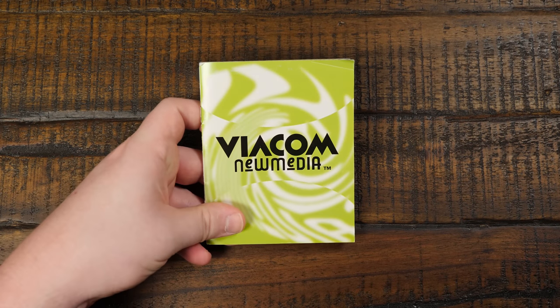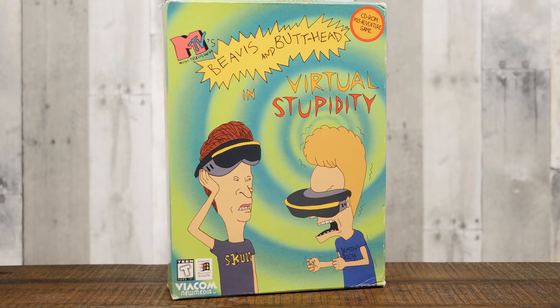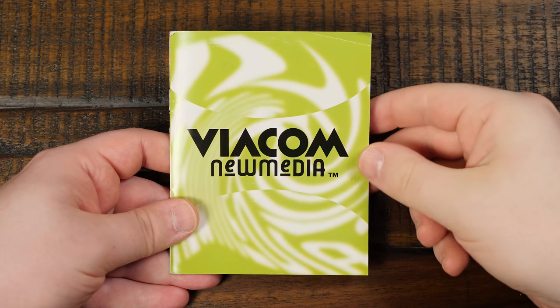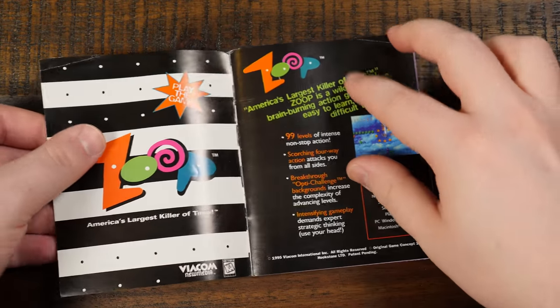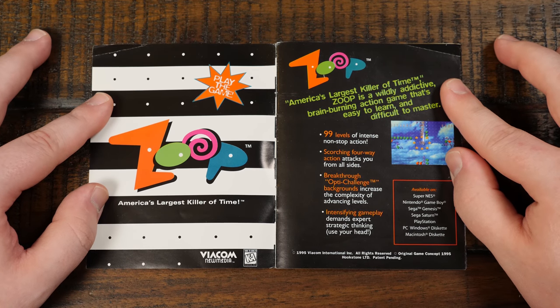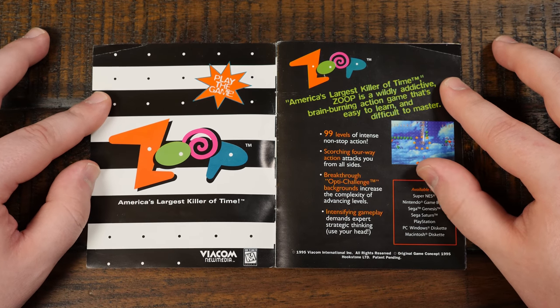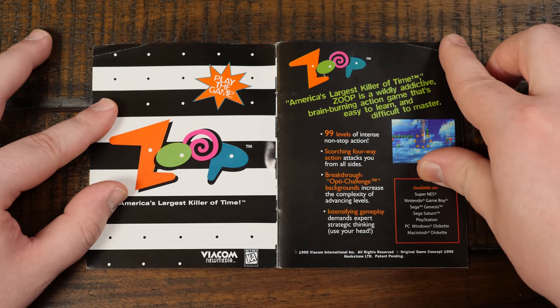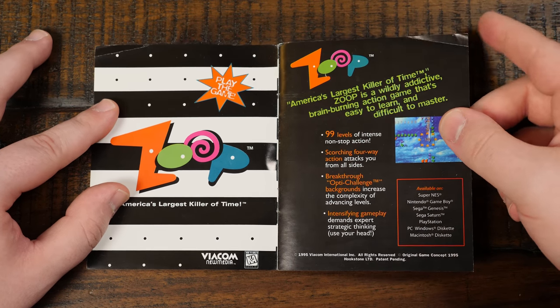Let's move on to this catalog — the Viacom New Media catalog. This arrived inside the box release of MTV's Beavis and Butthead in Virtual Stupidity for Windows 95, which is actually a pretty darn good adventure game. Viacom New Media is a company I don't really talk about — I don't think I've ever talked about them on LGR — but I find them fascinating because they had a bunch of different properties. I like Zoop; I remember that, sort of an action-puzzly thing for all sorts of systems.